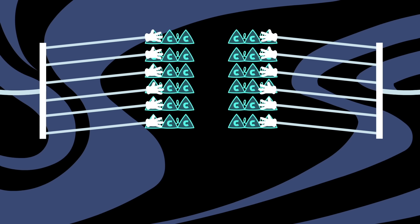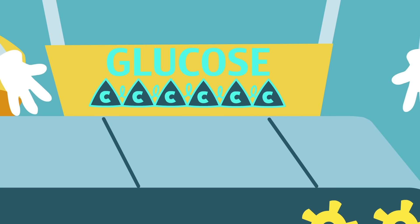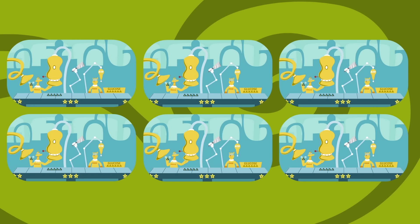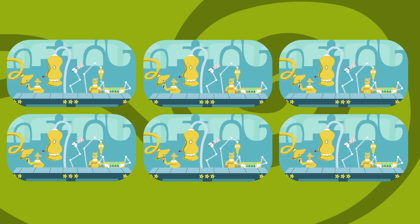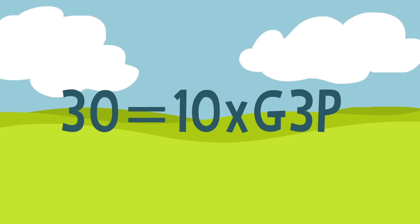Of the 12 G3Ps pooled together, two are siphoned off to form that energy-rich six-carbon glucose chain, the one fueling you via your breakfast. But back on the manufacturing line, the byproducts of this sugar production are swiftly assembled to recreate those six RuBPs. That requires 30 carbons, the exact number contained by the remaining 10 G3Ps.